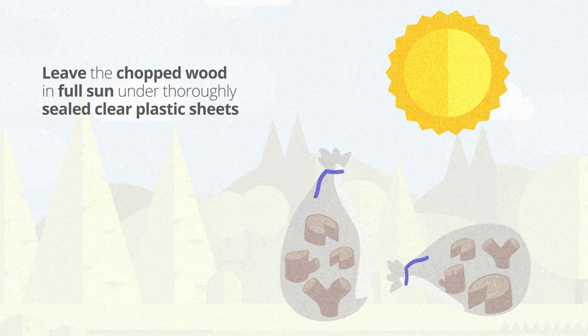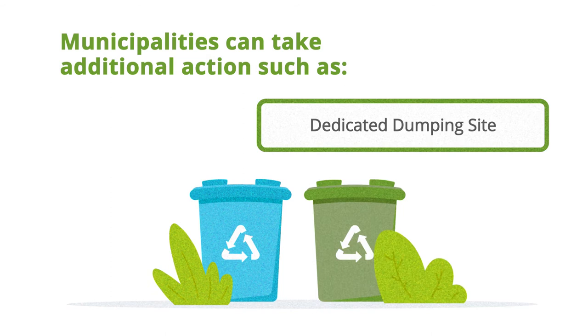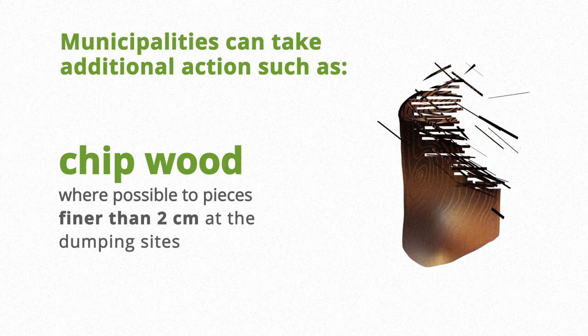In summer or several months during winter. Municipalities can take additional action, such as cutting down heavily infested reproductive host trees from streets and public areas, creating dedicated dumping sites where infested wood can be dumped, chipping wood where possible to pieces finer than 2 cm at the dumping sites, and providing an online help desk where the public can report infested trees and get information.